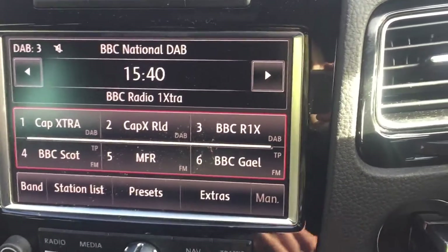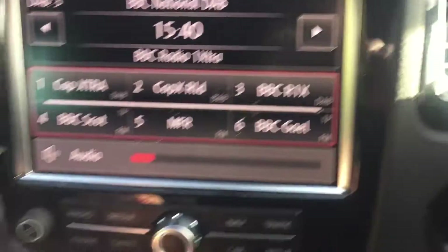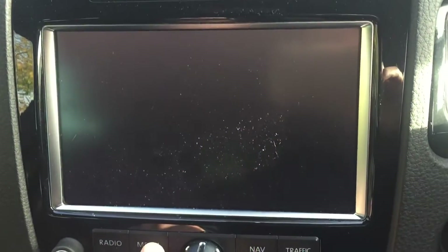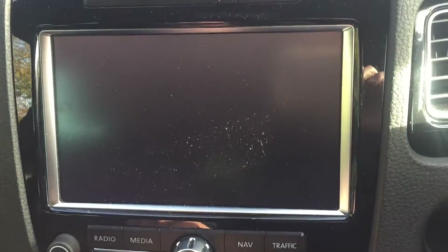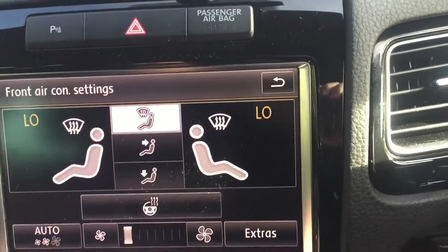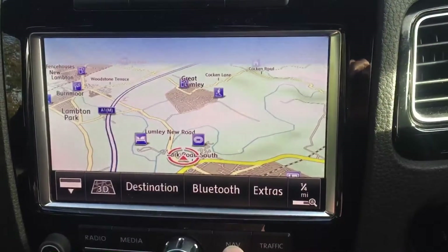You've got DAB radio, your media — so once your phone's paired up you can play music off it — Bluetooth, climate control, and satellite navigation.